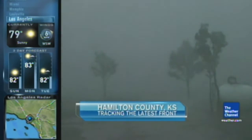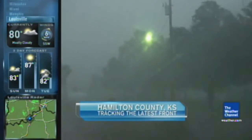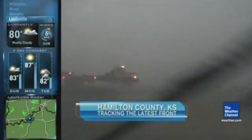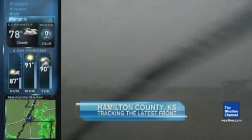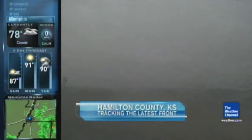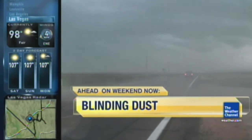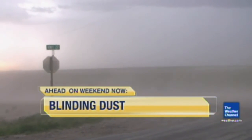Again, that was Hamilton County, Kansas, just across the border from Colorado. Some pretty significant tree damage out there, along with a lot of reports about the winds. Certainly not a sight you want to see, especially on your weekend. Now that same front is draped across the center of the country. Let's check in now with the current impacts — dust so thick it's called a yellow out on the road, along with other travel delays ahead on Weekend Now.